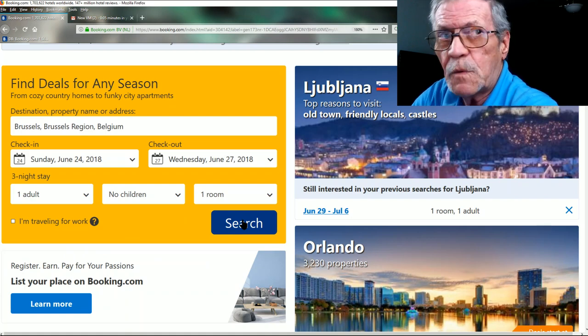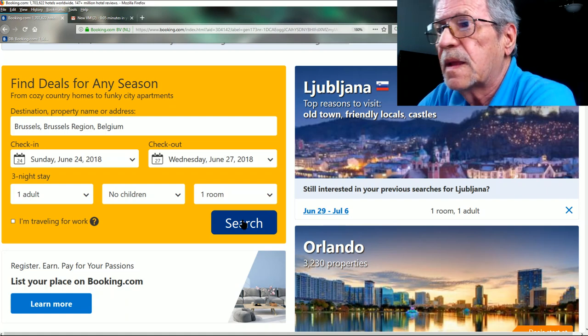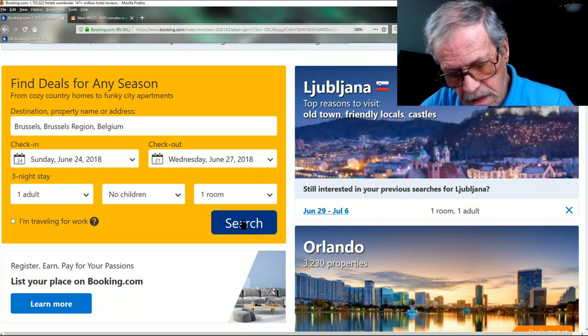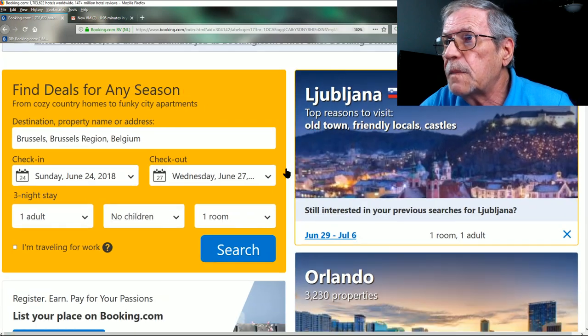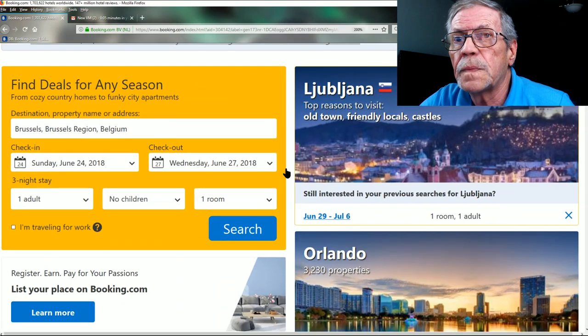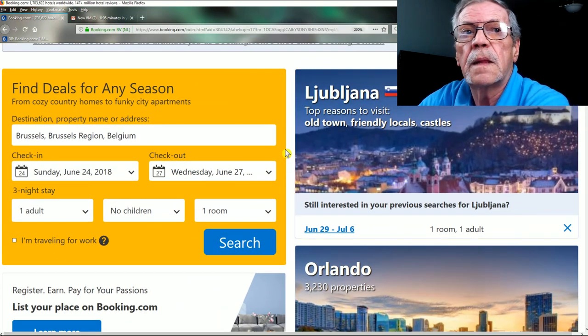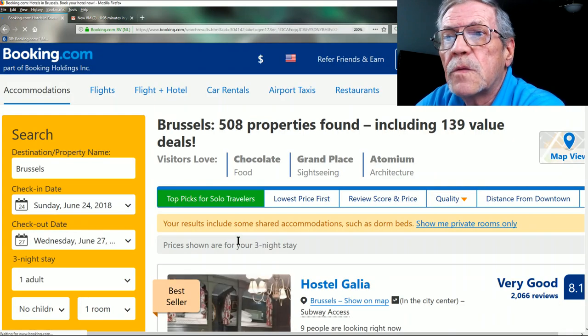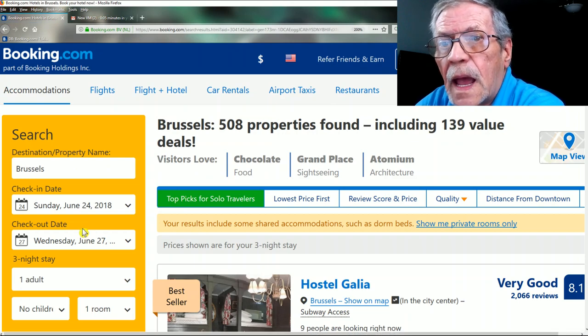The reason I'm using these specific dates is because I already have reservations on them and I want to check them. Let's just go ahead and search and see what we get. Our search is for Brussels, checking in June 24th, checking out June 27th, one adult, no children, one room.